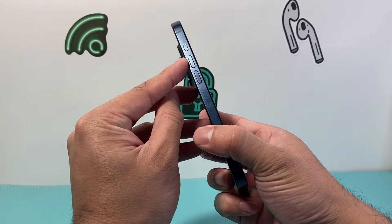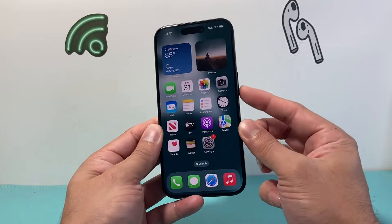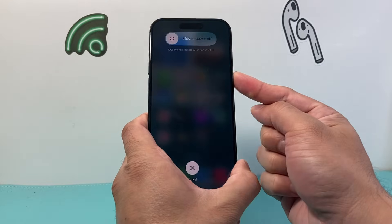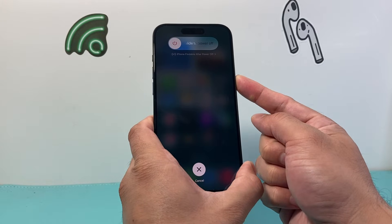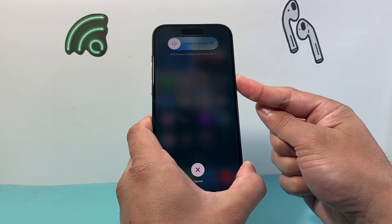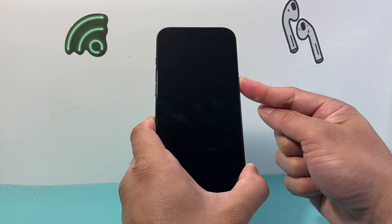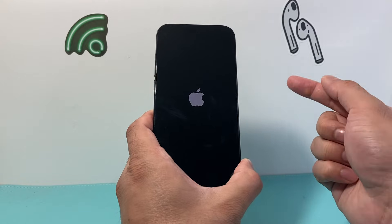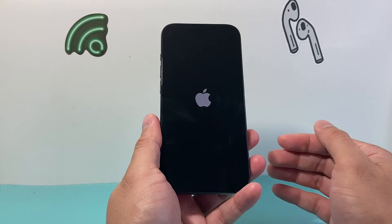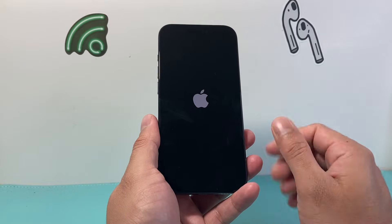To force restart, press and release Volume Up, press and release Volume Down, then hold the side button until the screen goes completely black. Press Volume Up and Down quickly one after another, then hold the side button. Wait until the Apple logo appears — once you see it, let go of the side button. This basically shuts down the phone software and reloads the code, so if it's a software-related issue impacting messages not sending, it will fix it.